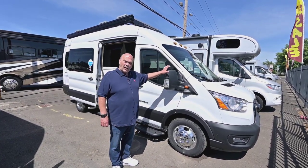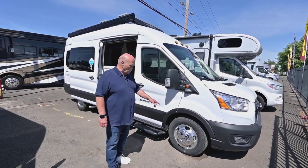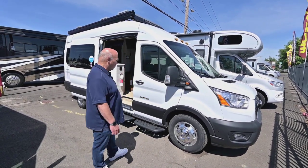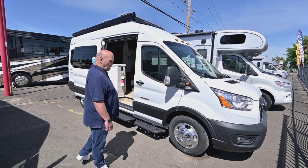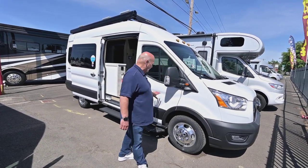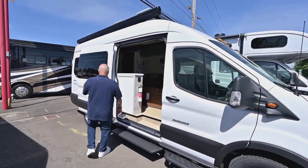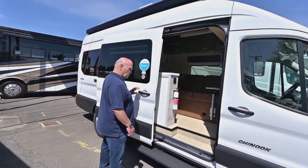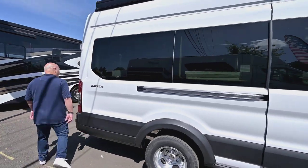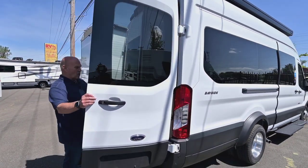This unit is a fully equipped van with lithium batteries. You also have aluminum wheels — they're going to be easy to keep clean, they're clear coated. All these little sensors on these vans nowadays keep you from running into things, so that's always good news. Coming around here you have a sliding door, of course.